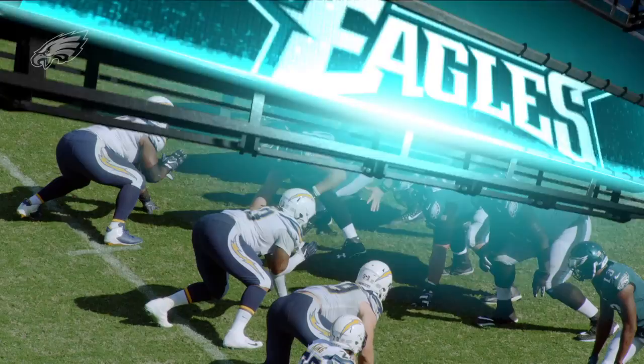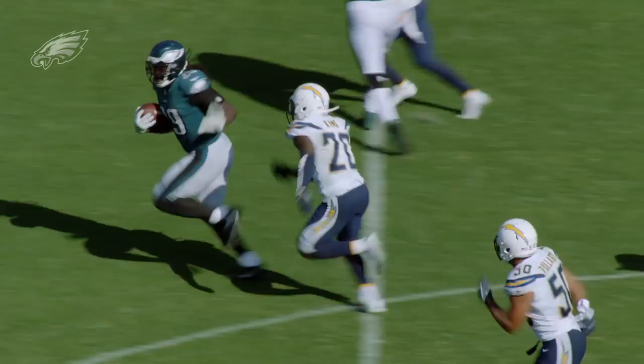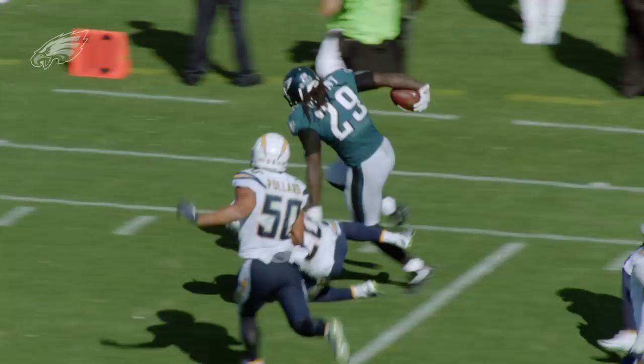Blunt in the game, motion Zach Ertz, under center is Wentz, he goes to Blunt, he's got a first down, he's got more. He's at the 40, the 45, the 50, the 40, the 30, the 20, the 15, the 10, the 5 — he can't be stopped. Finally at the 4. A runaway train.